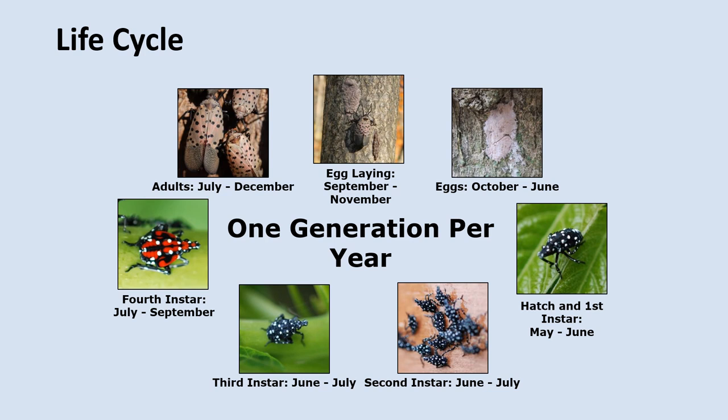Here we can see the life cycle of the Spotted Lanternfly. These insects are univoltine, meaning they only have one generation per year. Eggs typically hatch in May or June and very small black nymphs with white markings emerge. These first instar nymphs are approximately an eighth to a quarter of an inch long and are sometimes mistaken for small ticks or spiders. These nymphs will molt in June and then again in July, growing in size but otherwise not really changing much visually. In the late summer, it will molt again into the final juvenile stage, which can be seen here. They will grow to about the size of a nickel and become black and red with white spots.